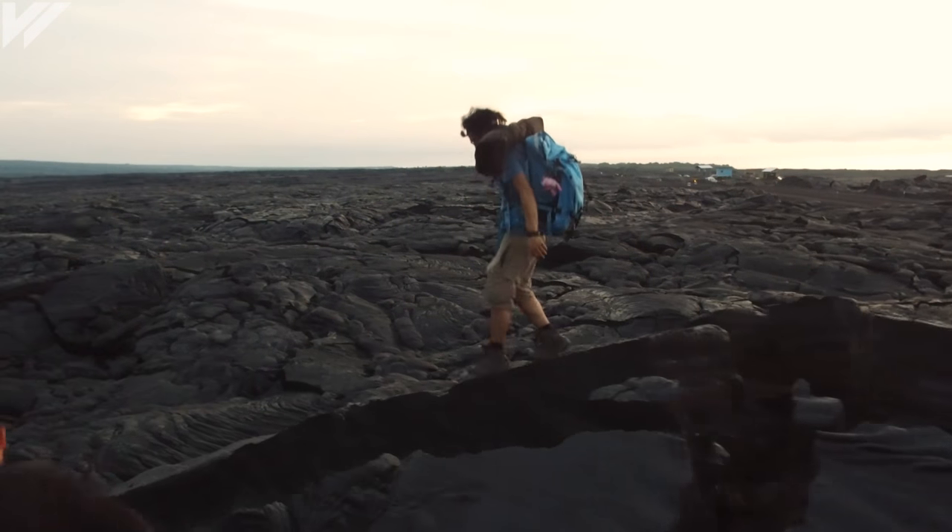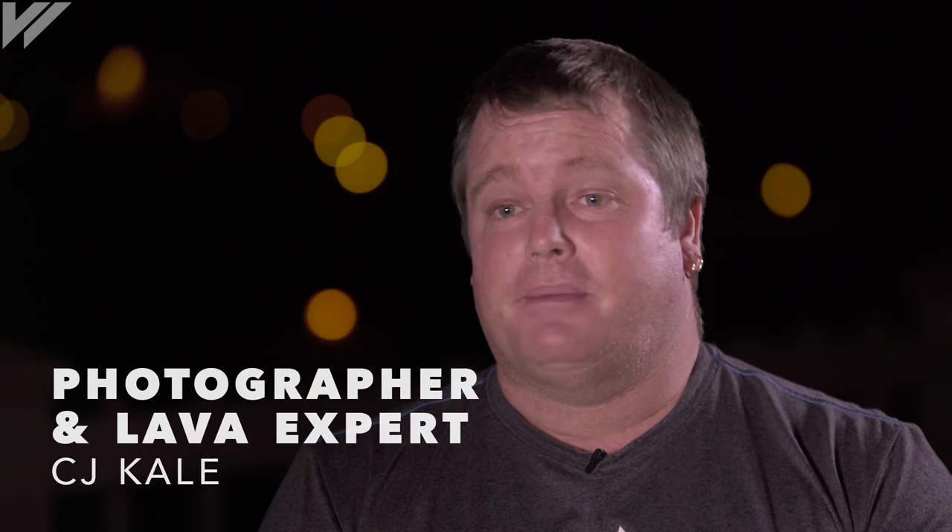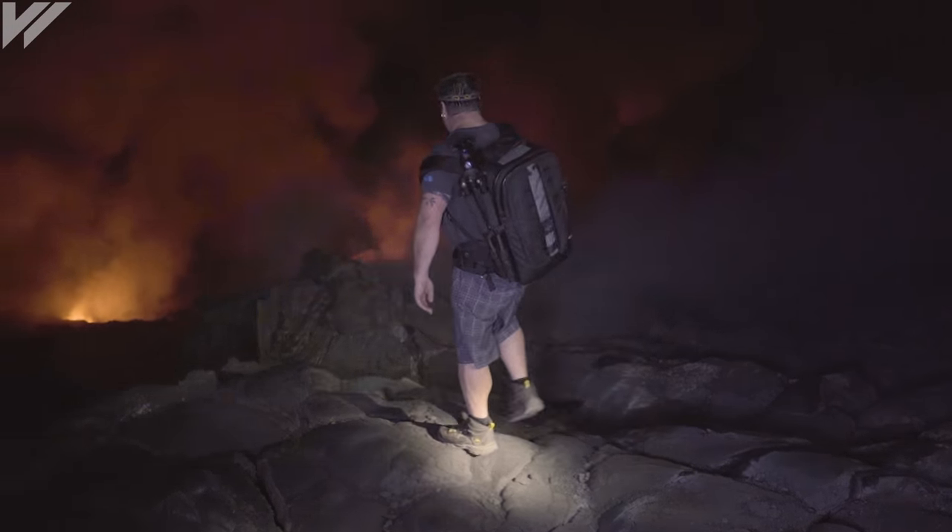Who else gets to say that they trekked across lava for 12 hours to take one photo? When the lava's in the ocean, I'm out there three to four times a week. On this shoot, it was going out looking for surface flows.